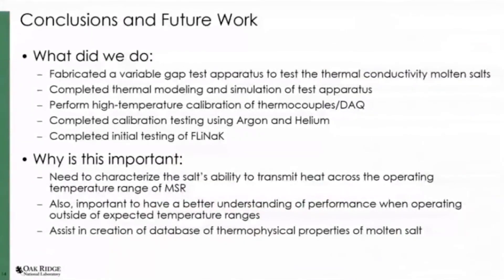We took a design and fabricated it into a test apparatus to perform thermal conductivity measurements. We did complete our thermal modeling and simulations, calibrated all of our instrumentation within the temperature range of interest, calibrated our system with argon and helium, and were able to perform some initial testing in FLiNaK. That same database that Jake mentioned — the whole point is we're trying to collect data and build up that database on multiple salts.